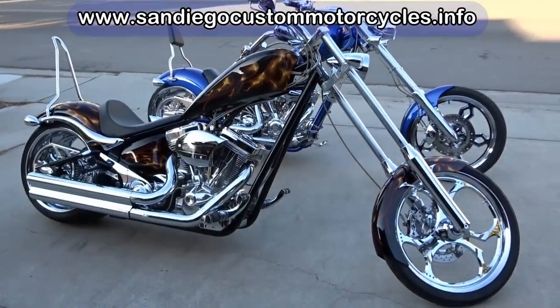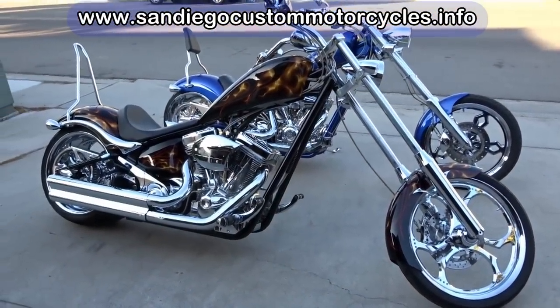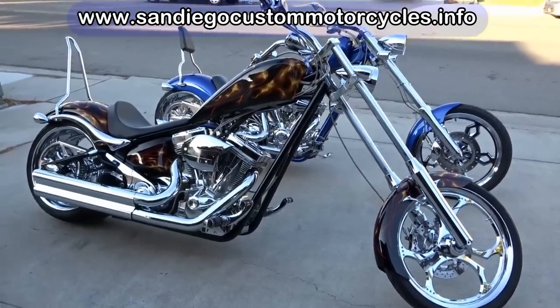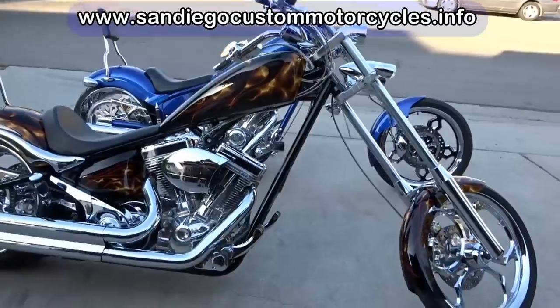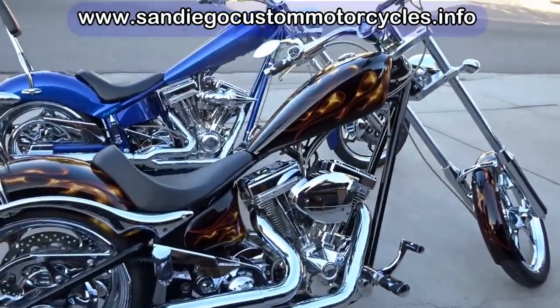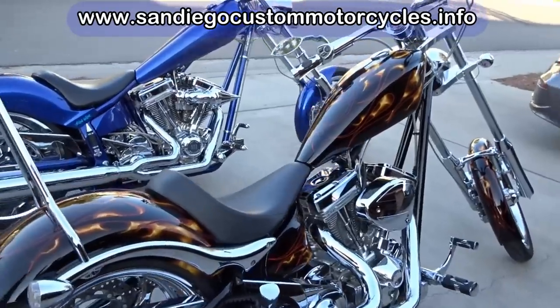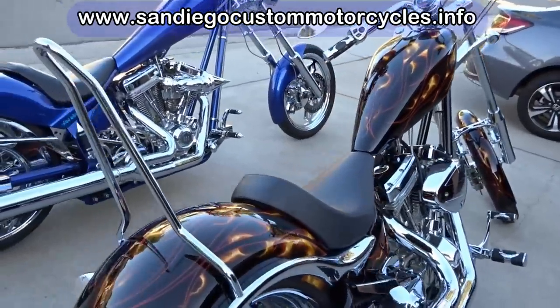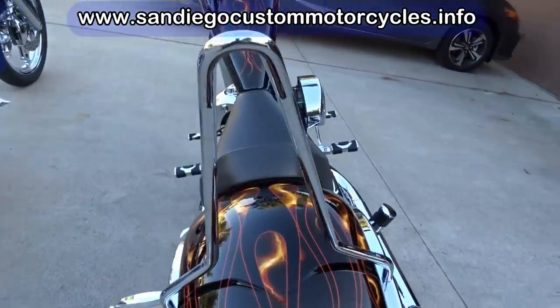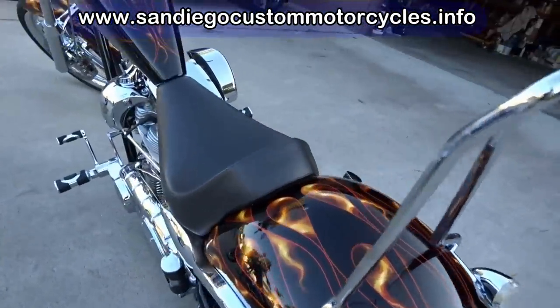American Iron Horse Texas Chopper and the Big Dog K9. You can see the K9 in the foreground here. This is a 2009, and in the background is my blue Texas Chopper, that's a 2006. This is my fifth video in this series comparing these two fine choppers.